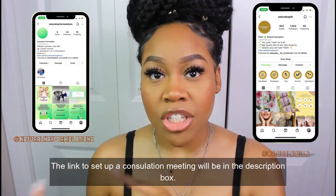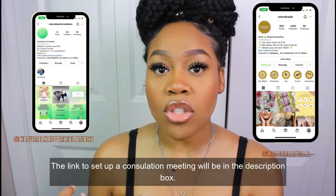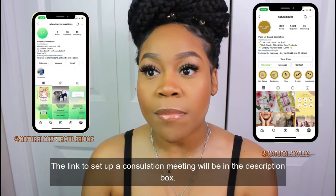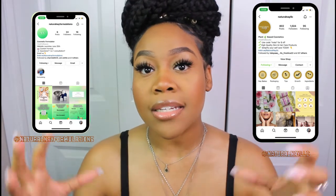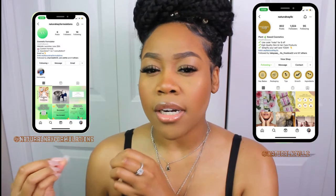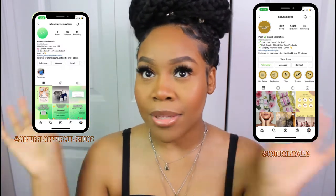Natural Nae Formulations also has a book coming out. I decided not to do private label, but to just really teach people — I don't think I would have time to do private label and run Natural Nae Formulations and do YouTube. So I decided to set it up to be more convenient to manage everything alongside school, of course. But let's get into it.